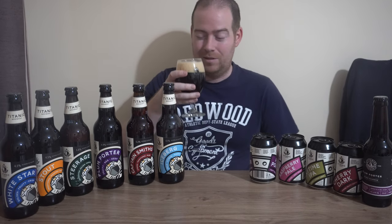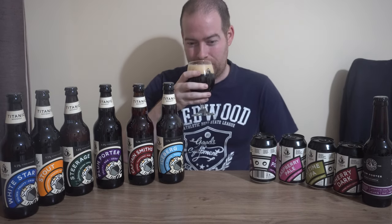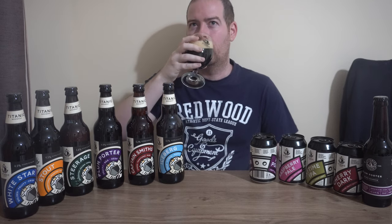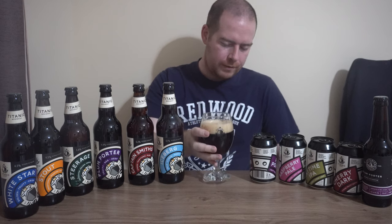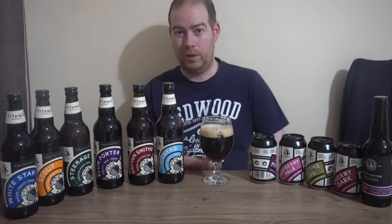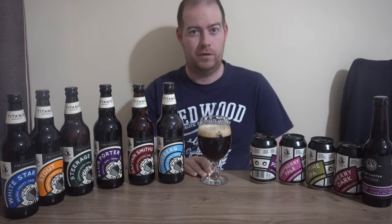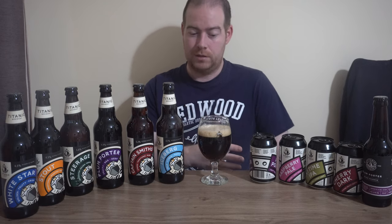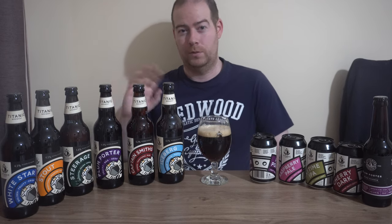Beautiful beer, this is, honestly. With the plum smell, it's got that lovely bit. Beautiful beer. Winter — always a go-to for me. I love a Plum Porter. It's good to hope the canned version is just as good in quality as the bottle and the cask.